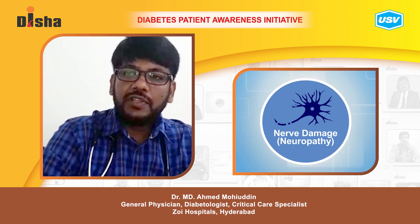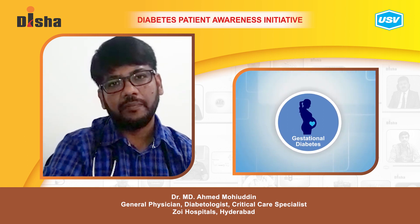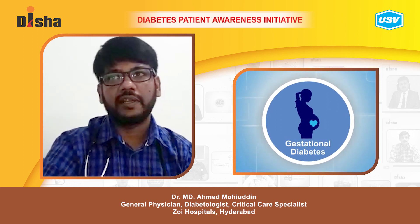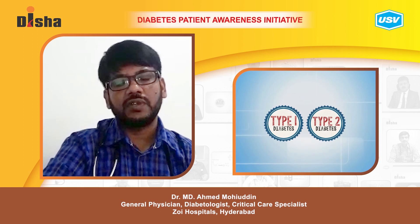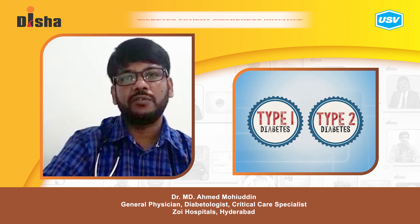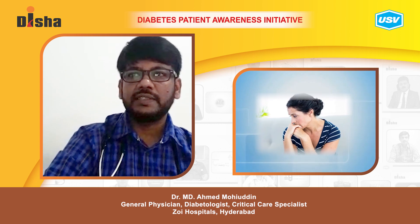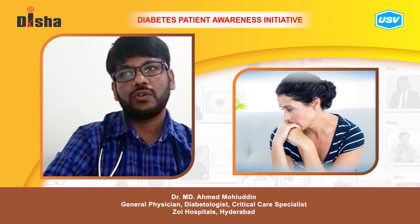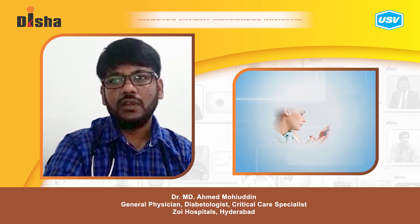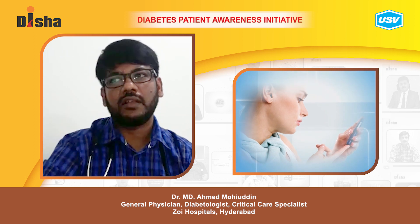Some women develop diabetes for the first time during pregnancy — this is called gestational diabetes. Other women have diabetes before they get pregnant. If you have type 1 or type 2 diabetes, you can have a healthy pregnancy if you plan ahead. Women with pre-existing diabetes should talk to their doctor before getting pregnant and keep blood sugar levels under control, as high blood sugar can harm the fetus and may cause congenital abnormalities.